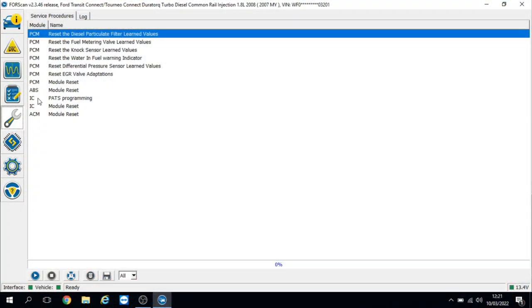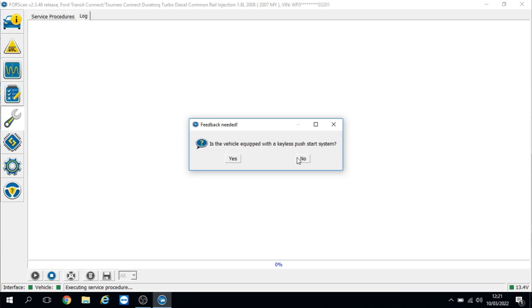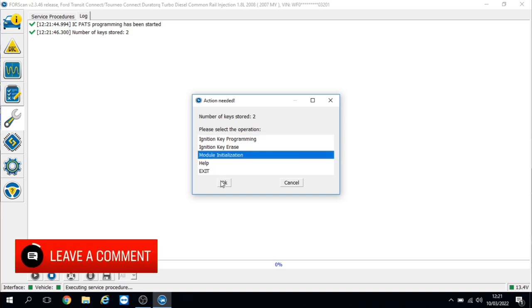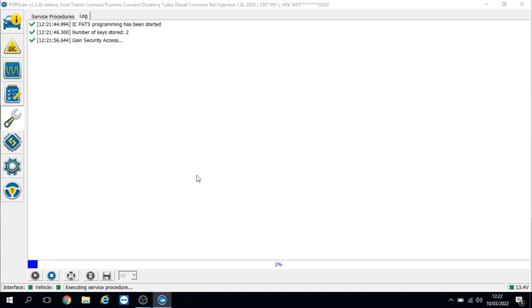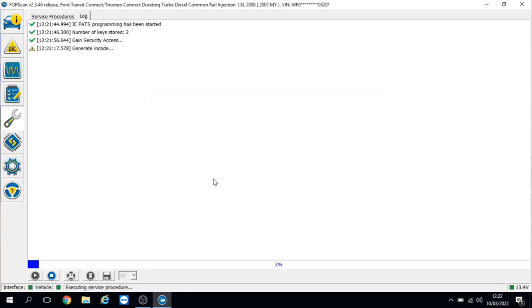Let's go into the PATS programming via the instrument cluster and get it started. Is it a vehicle with a push button start? No. Let's try module initialisation first. Number of keys stored: 2. We'll try initialisation. If this doesn't work, we may be looking at a potential key issue. Not too familiar with these older systems. Coded access requires retrieving a security out-code from the PATS and exchanging it — the old in-code out-code. Luckily Fourscan does this in the background.